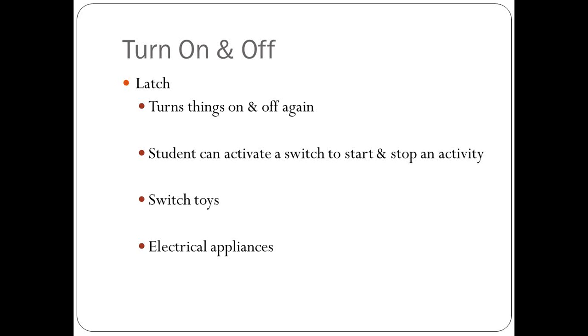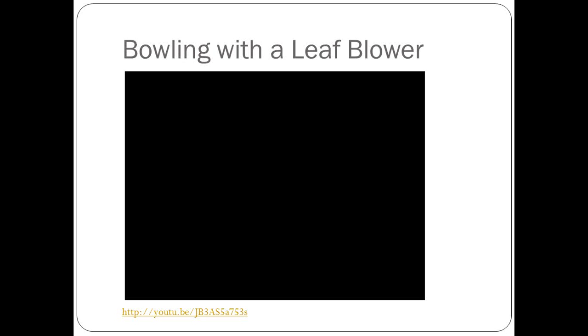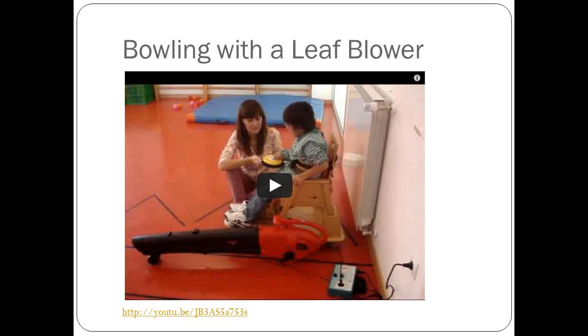Turning on and off is also called latch, and it is at the cause and effect level of making something happen. The student pushes the switch to start the activity and presses it again to stop. A good IEP goal would be that they use the switch to complete simple tasks and sequences, connecting that with any standards-based activity. Latch is really good for switch toys and electrical appliances with a PowerLink. The next video demonstrates an older PowerLink still working very well. In it, a child uses latch with a leaf blower — turning it on to make it happen and turning it off to make it stop, clearly understanding cause and effect.